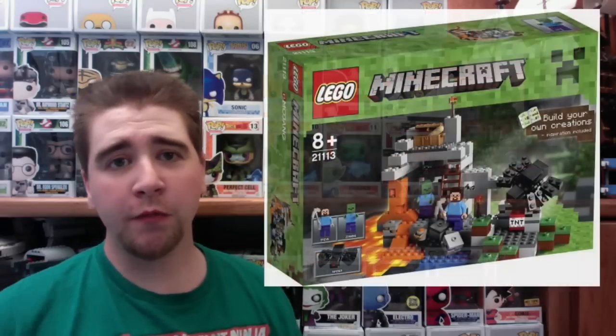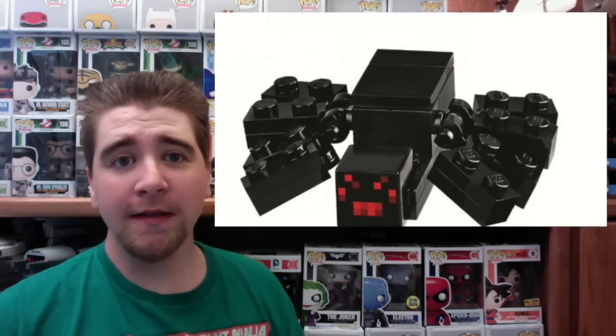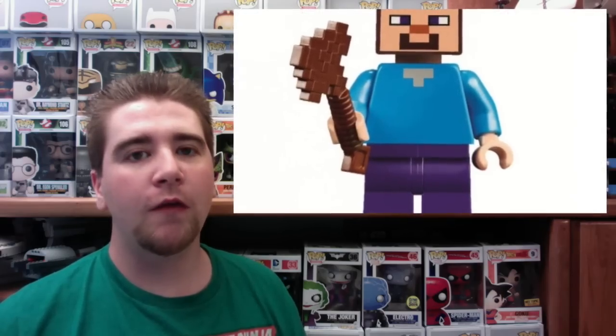What's up guys, Brick Titan here with some awesome new pictures — I'll start cycling through them right here. These are of the minifigure-scale Minecraft sets, supposed to be released sometime in November. That looks really cool. I can't wait to get some of these sets because I love Minecraft. There's a lot of iconic Minecraft stuff, like an actual creeper and special heads for the minifigures.